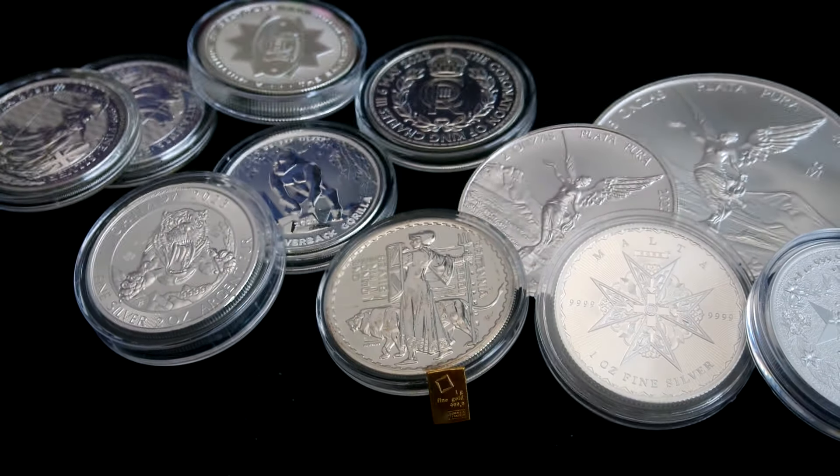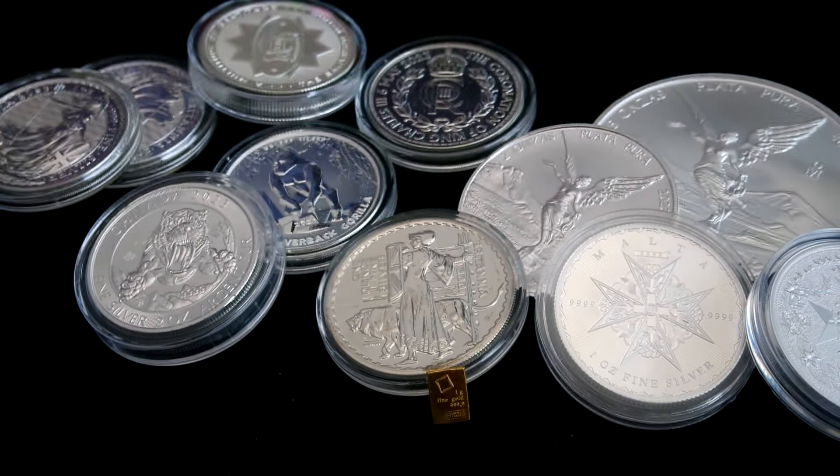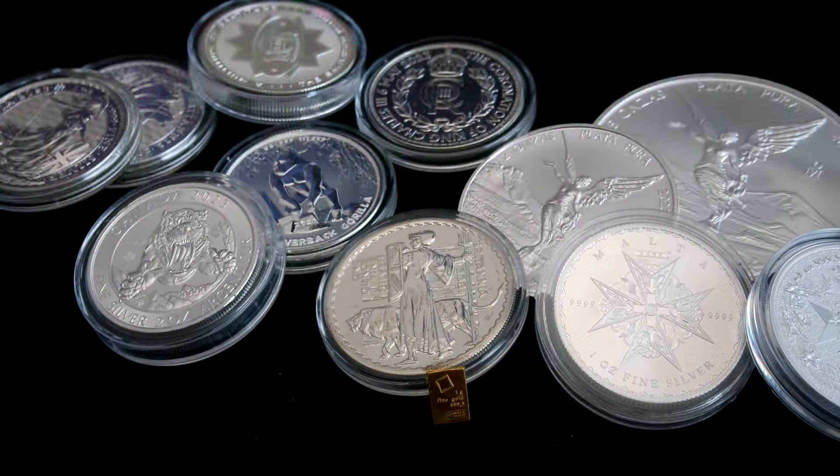They also had one ounce American Silver Eagles at spot, so you get two of these — the random date ones. Probably both the same date? Nope — this is a 2011 and a 2016. At spot! Buying precious metals at spot — I'm liking it.